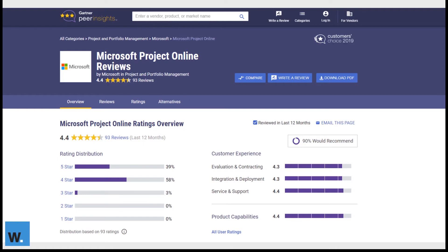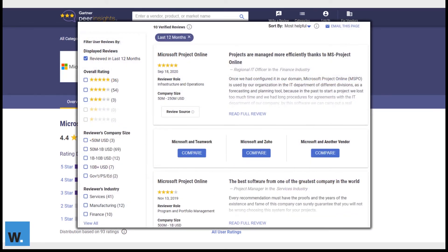As it stands, Project Online has a rating of 4.4 stars out of 5, based on 93 reviews completed within the most recent 12 months. It features in-depth reviews from end users with lots of options to filter by overall rating, company size, industry and so on. You can also compare solutions against one another from a rating and end-user satisfaction perspective. Overall, it's a great platform that provides lots of unbiased reviews and allows you to complete some due diligence, which is very important to include within your business case.